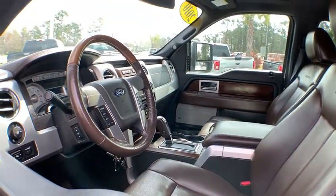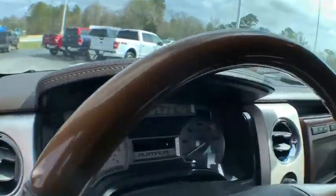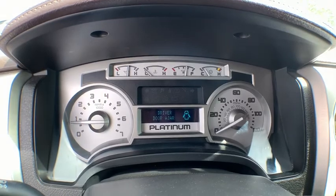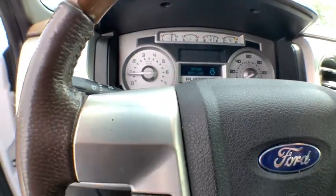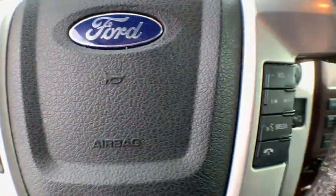Power passenger seat. Traction control. Dual airbags. Leather wrapped steering wheel. Power steering. DVD navigation system package. Four-wheel disc brakes. Center armrest. Universal garage door opener. Electronic stability control.